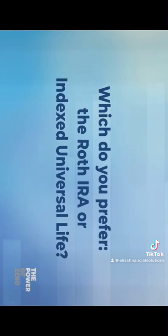It's time for the Power of Zero question of the day. Which do you prefer — the Roth IRA or Indexed Universal Life?